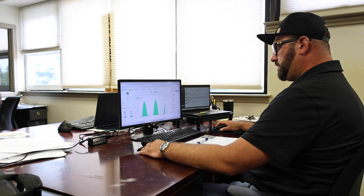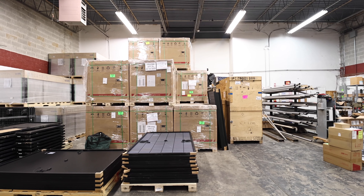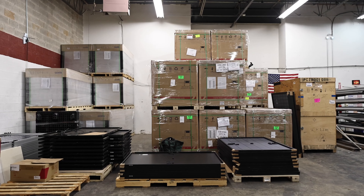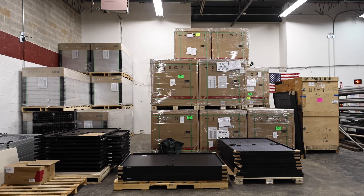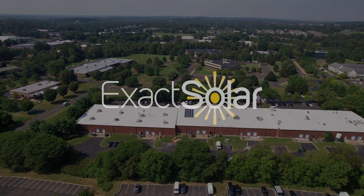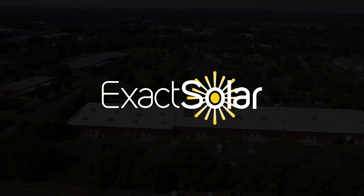Our team strives for quality installations and excellent customer service. We would love to work with you on your solar adventure. Please check us out at exactsolar.com or give us a call at 215-621-8353. I hope you enjoyed the tour of our solar system, and we hope to hear from you soon.